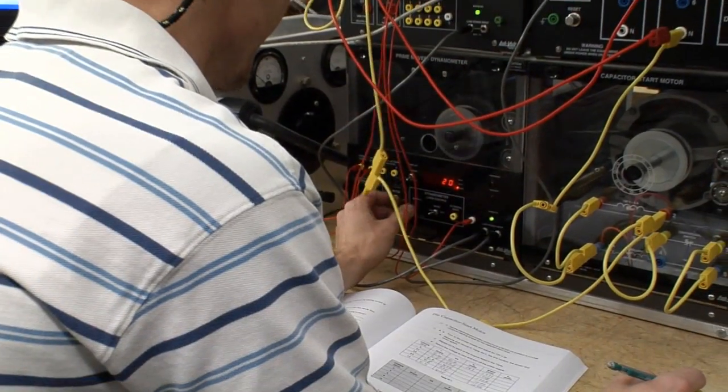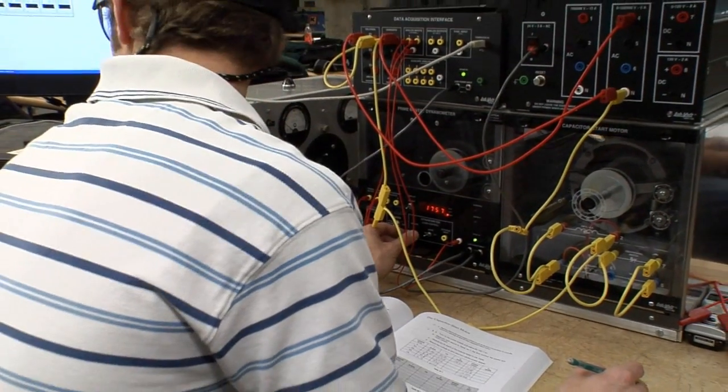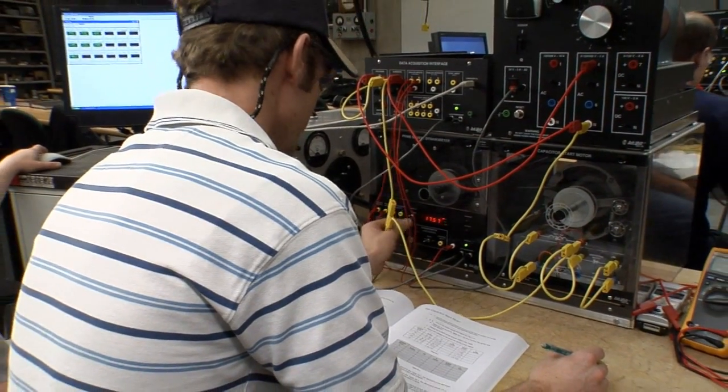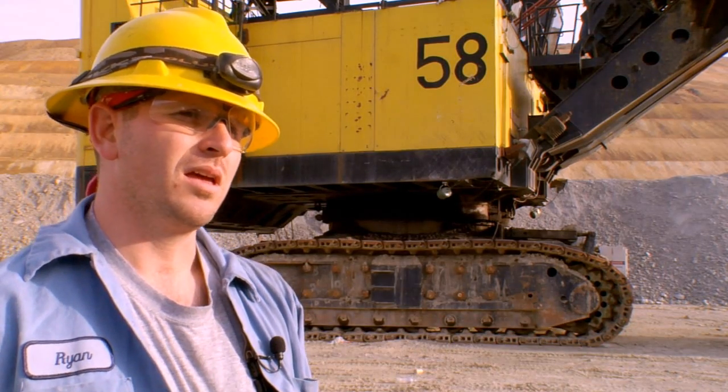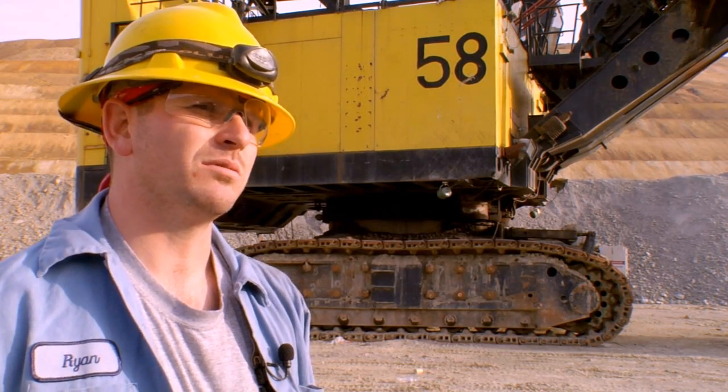I just enjoy the whole figuring out what's wrong, getting it to work, that kind of stuff. I want to do something with electricity and this program looked definitely like the best program I could find anywhere, just because it teaches you everything there is to know about almost anything that's electrical. I figured that the ERT program would support me and I'd be able to make a career out of it and establish a retirement.